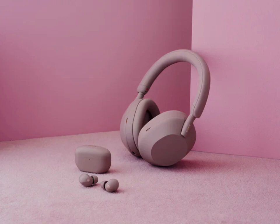The headphones also improve voice pickup, thanks to four beamforming microphones and an AI-based noise reduction system, making calls clearer even in noisy places.